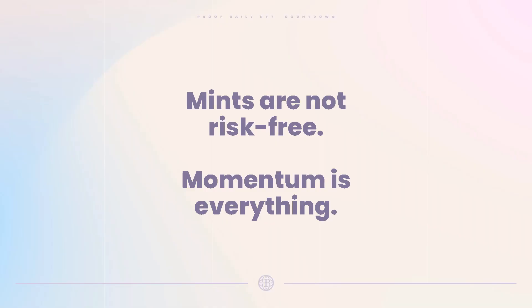A couple of points: mints are not risk-free — sometimes the buy is the peak FOMO, and prices can go down from there. Secondly, momentum is everything — does the story have momentum? Are people talking about it positively? With Yuga's TwelveFold it's been pretty mixed, and as a result you're seeing the price go down a touch.